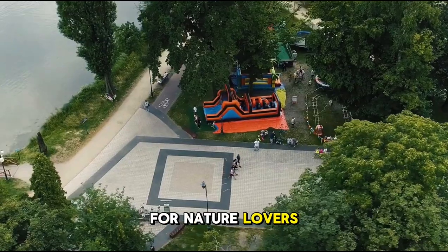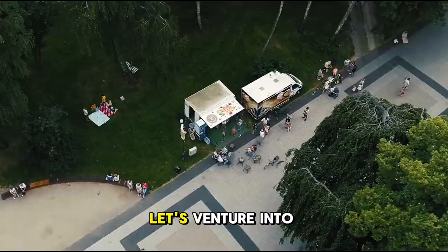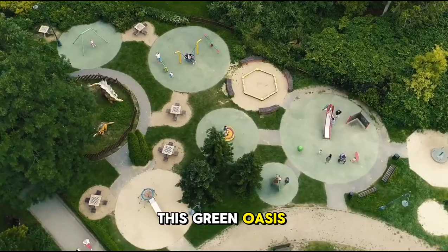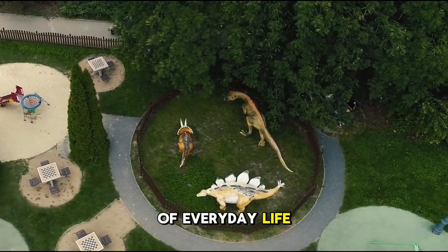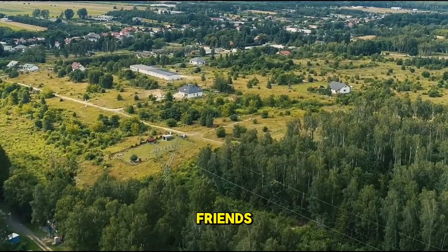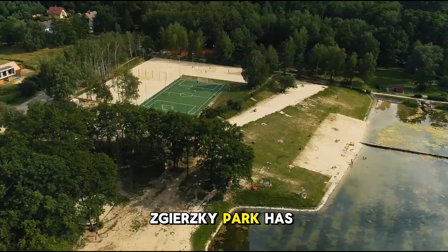For nature lovers, Ziesh's green lungs — a vast network of parks and gardens. Let's venture into the beautiful Zierski Park. This green oasis offers a serene escape from the hustle and bustle of everyday life. Whether you're into a leisurely walk, a picnic with friends, or just soaking in nature's beauty, Zierski Park has got you covered.